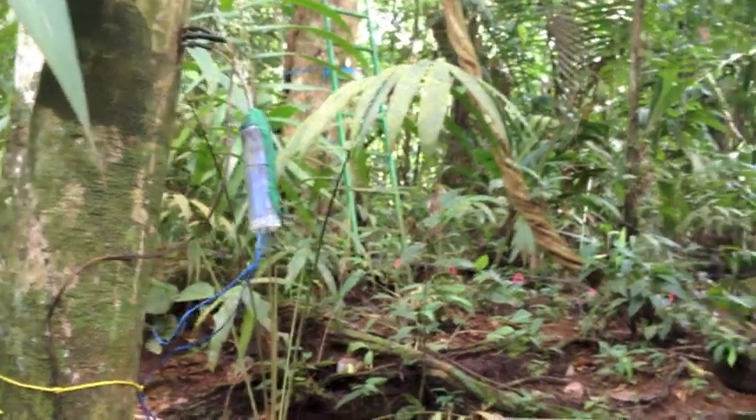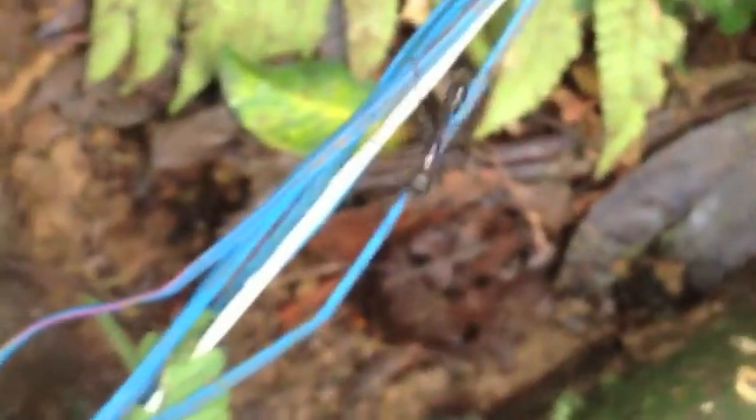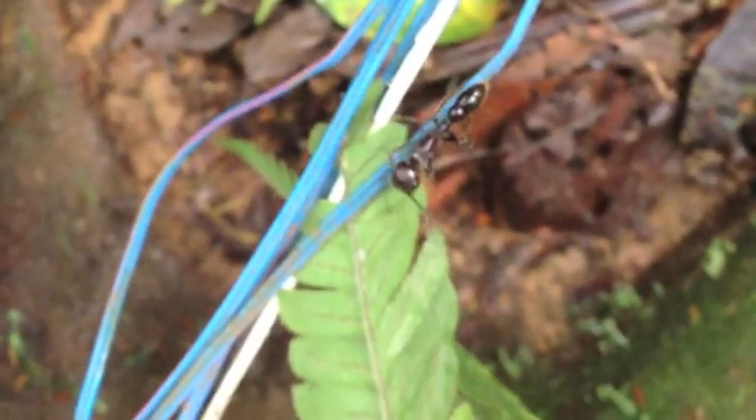This is a bullet ant. They don't like to get their feet wet, so they walk on the cables. But they're also quite painful if you get bit by one.